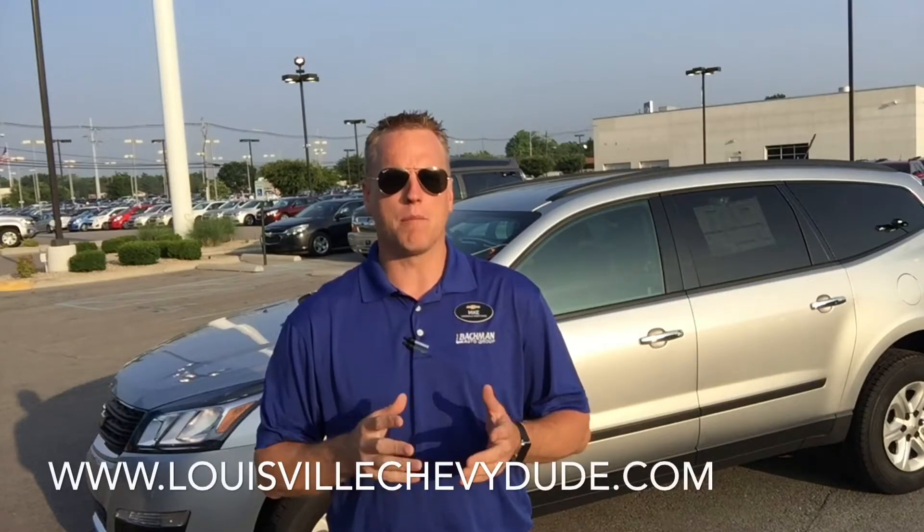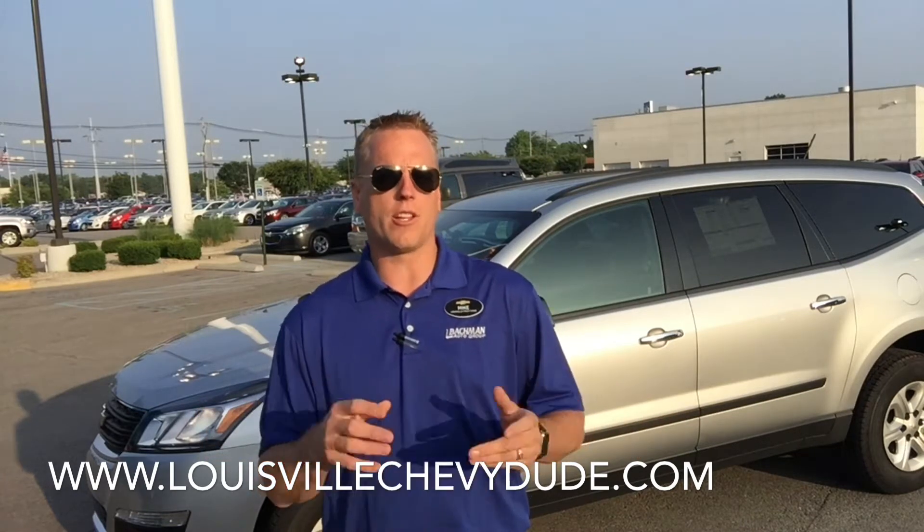Hi, my name is Mike Davenport and I am Louisville's Chevy Dude. I'm the top salesman here at Bachmann Chevrolet, one of the top new car Chevy salesmen in the country, and today I'm going to talk about the brand-new 2015 Chevy Traverse LS trim.